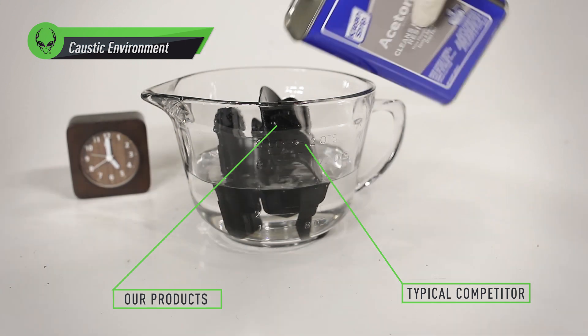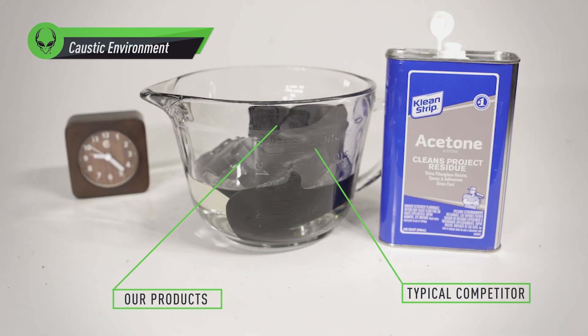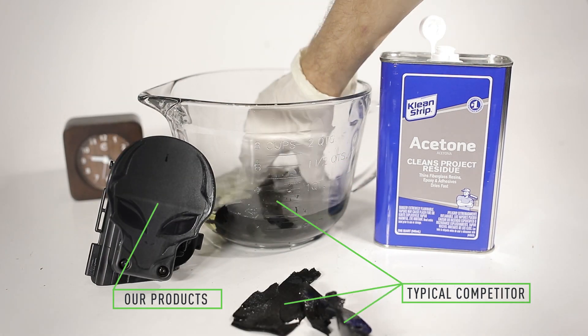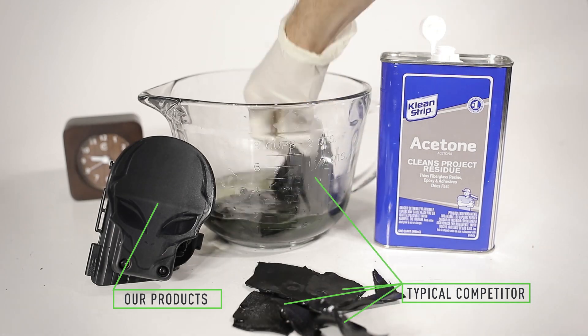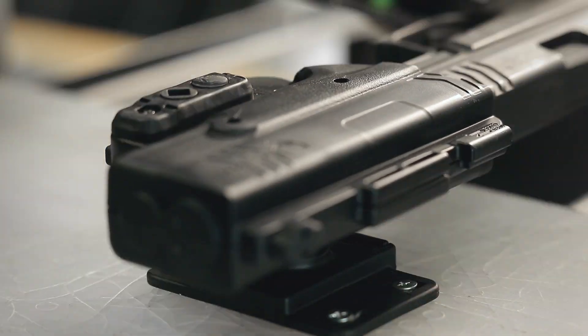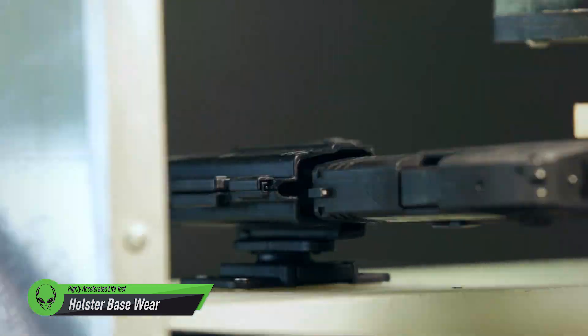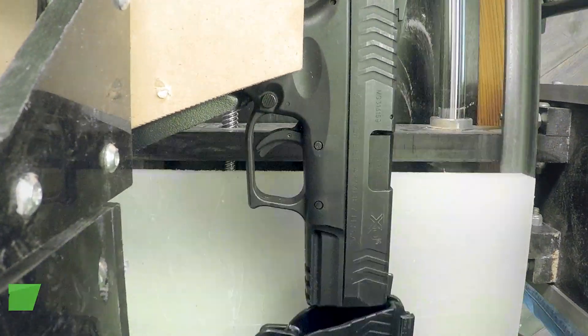Our testing goes well beyond what's expected, but that's to keep you safe so you can keep your loved ones safe. All pieces are cycled thousands of times to ensure that they last a lifetime with minimal impact on the firearm.